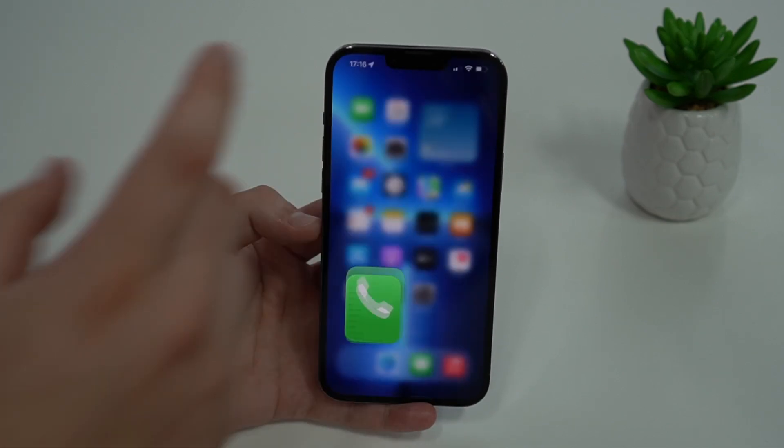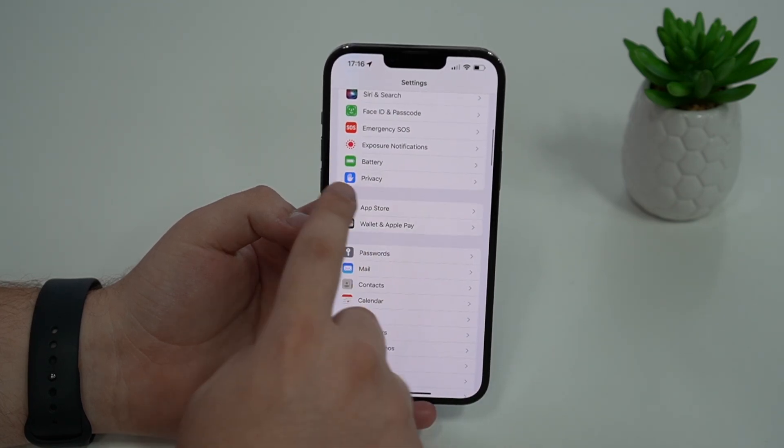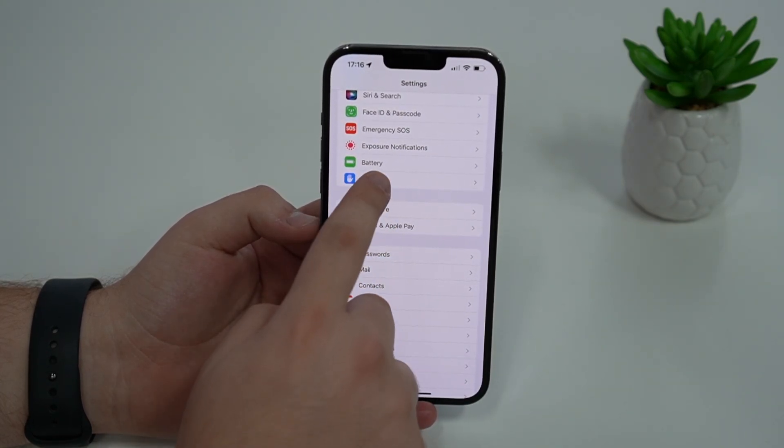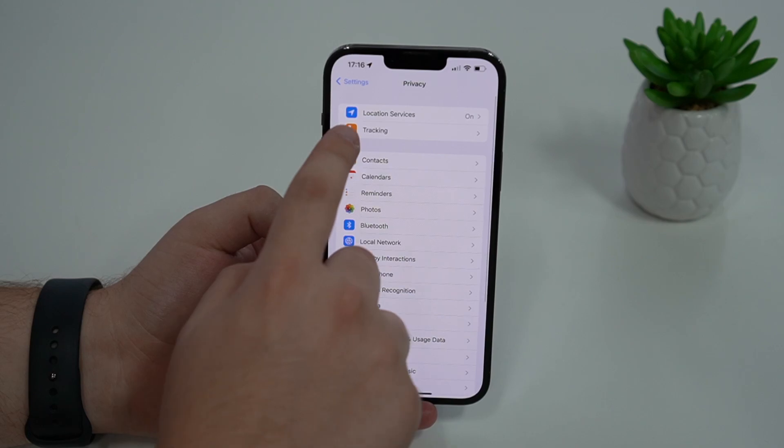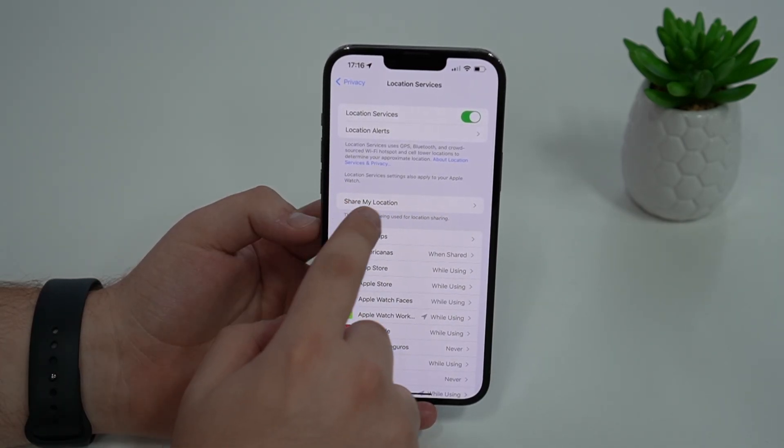The best way to do it is simply open your Settings, scroll down until you see Privacy, tap on Privacy, and then at the top, Location Services. You will see here Share My Location.